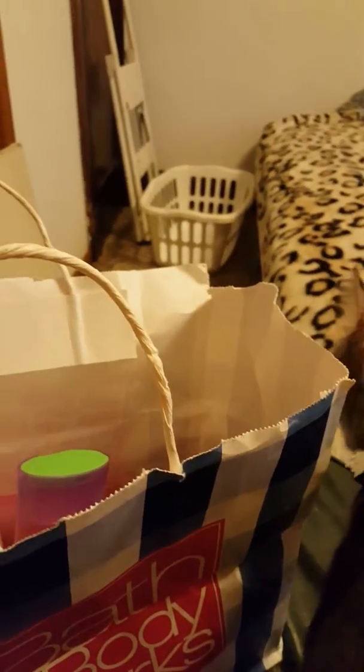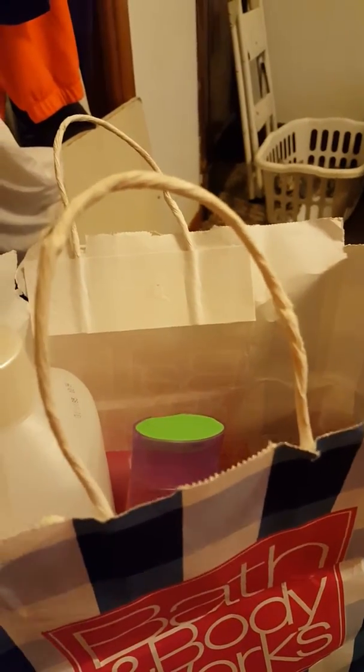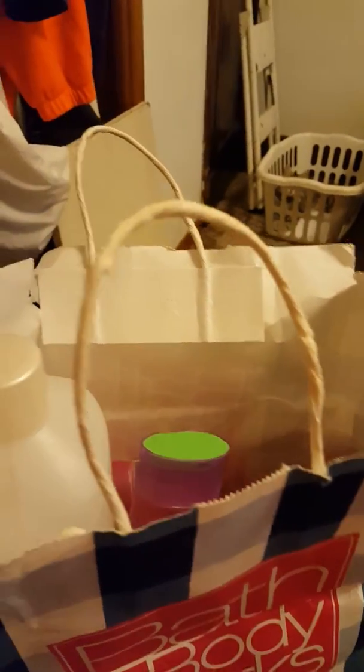Hey everybody, I figured I'd come at you with an empties video. This will be the first one I'm doing this year. I don't have much, but at least I'm showing you something, and most of it will be sour stuff with a couple of odds and ends thrown in with it.